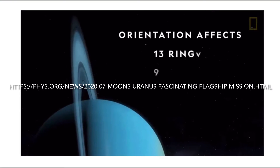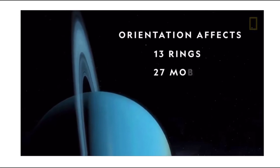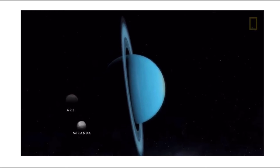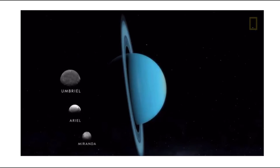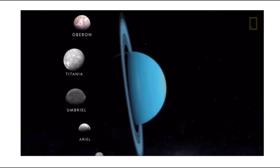The planet has 27 known moons. Most weren't discovered until the space age. They range from the biggest moon, Titania, 981 miles in diameter, to tiny Cupid, only 11 miles in diameter.